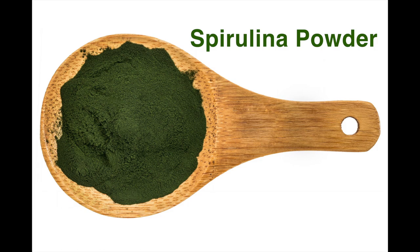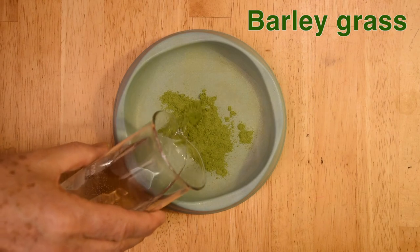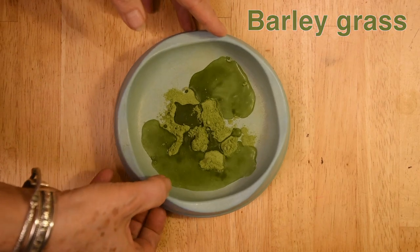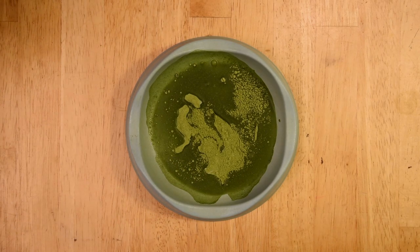You know when they're getting their dose of dry spirulina because it begins to stick on the tongue. When you see that, add some more water. Barley grass is not as frequently selected; however, when it is, then it's really important. I think I've made this a little bit too watery, so I'm just going to put a little bit more barley grass in.